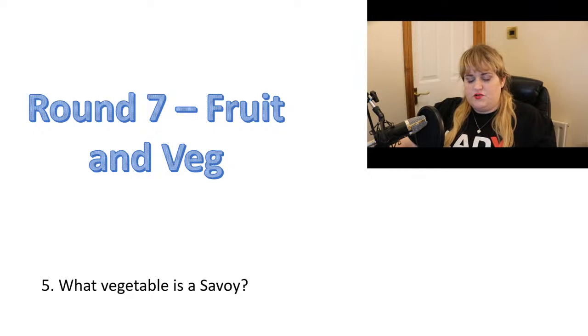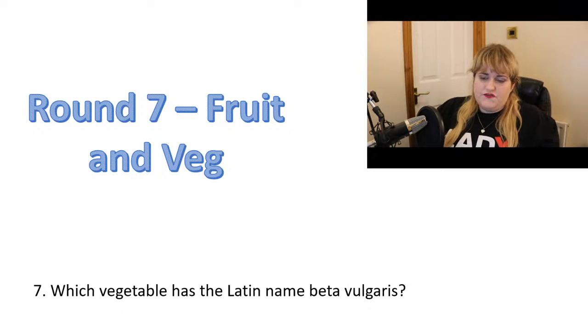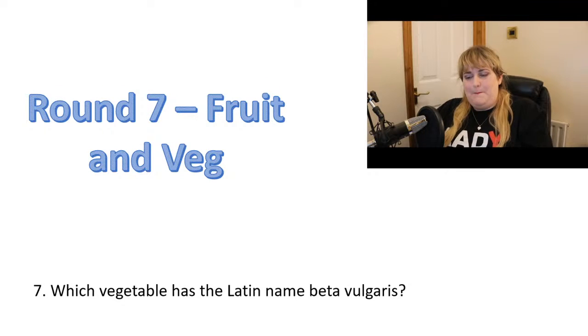Number five: what vegetable is a savoy? Number six: which fruit sauce is commonly eaten with roast pork? Number seven: which vegetable has the Latin name beta vulgaris?